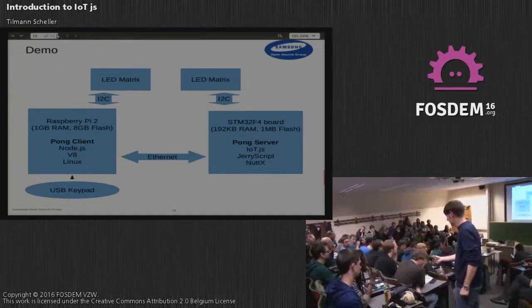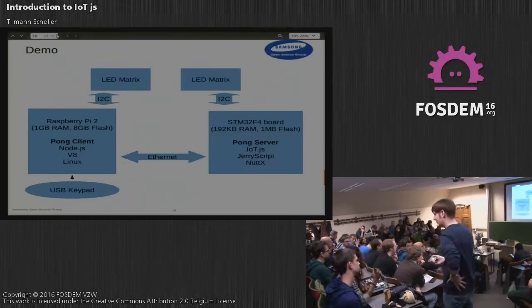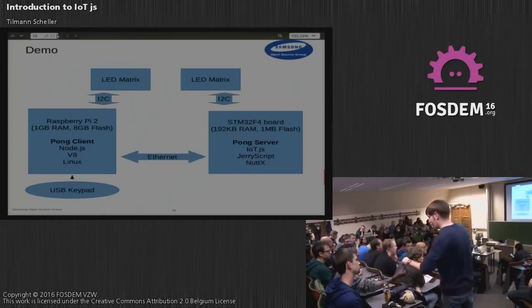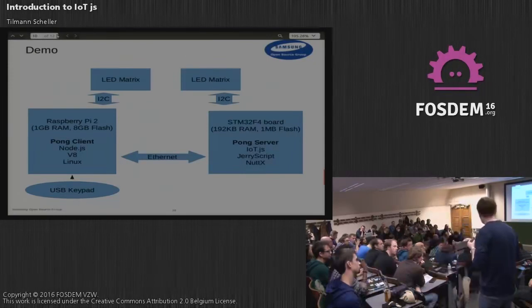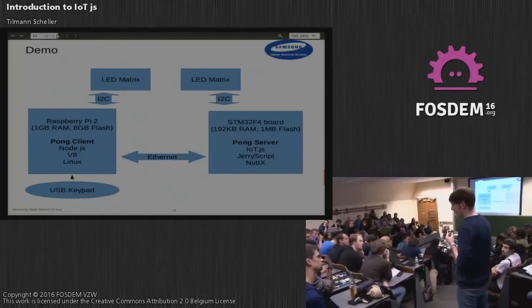IoT has a problem with security — it's a main concern. On the JerryScript and IoT.js side, we basically don't put any effort into security. That's something which needs to be provided by another layer — it's not our current focus.